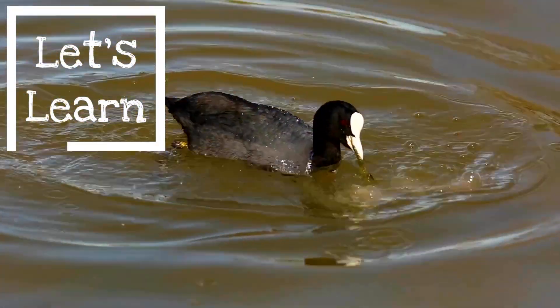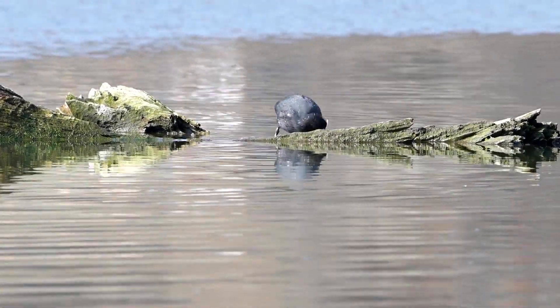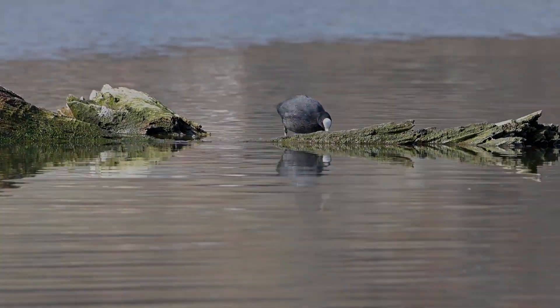Let's learn about the Eurasian Coot. The Eurasian Coot is a water bird found mostly in Europe, Asia, and North Africa.